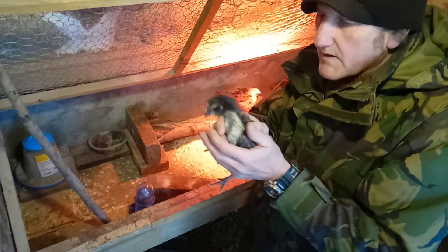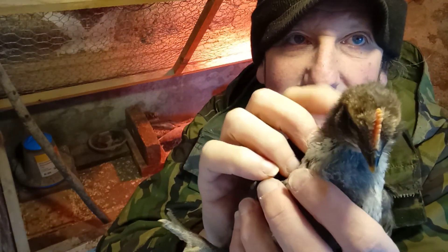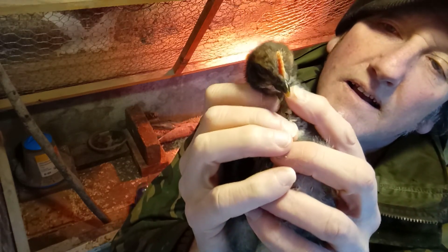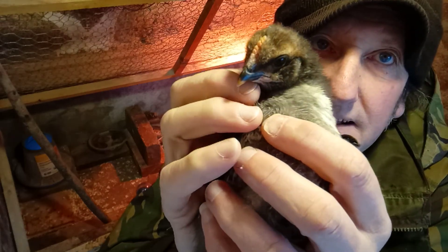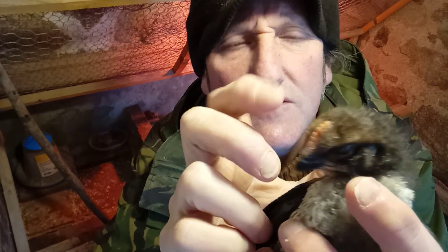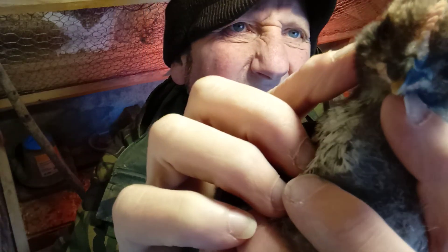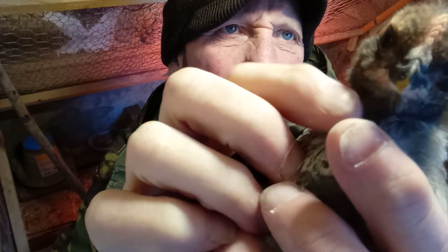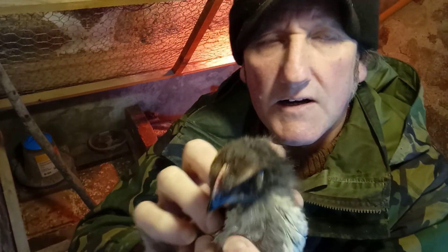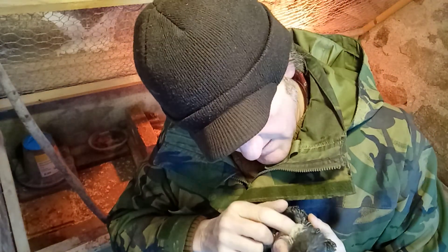I've got a sneaky feeling this one is a young lad. He's got his comb development starting to go a little bit red now, and you can see his wattles as well starting to red up. So this one is definitely a young lad. He's been very, very placid.